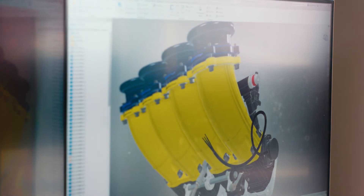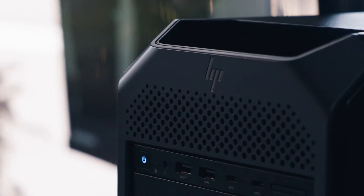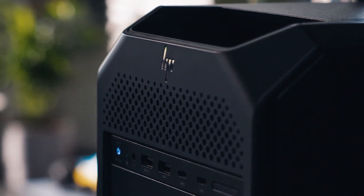The clarity of the screen is another level to what I've been used to. Having a 4K display is fantastic. The Z workstation has the processing power to allow us to get things done quicker.